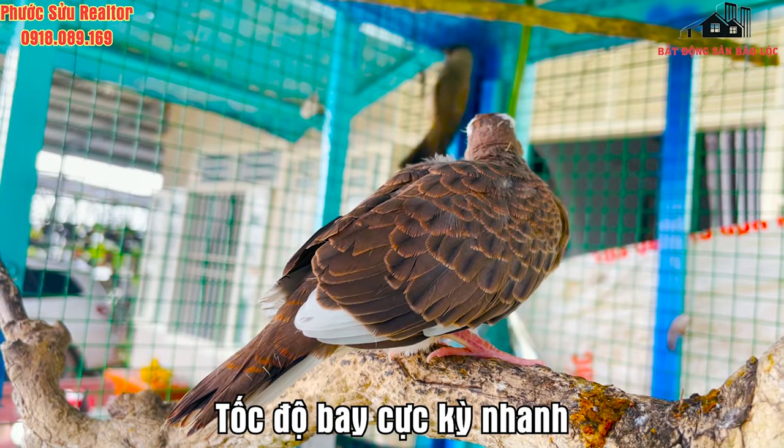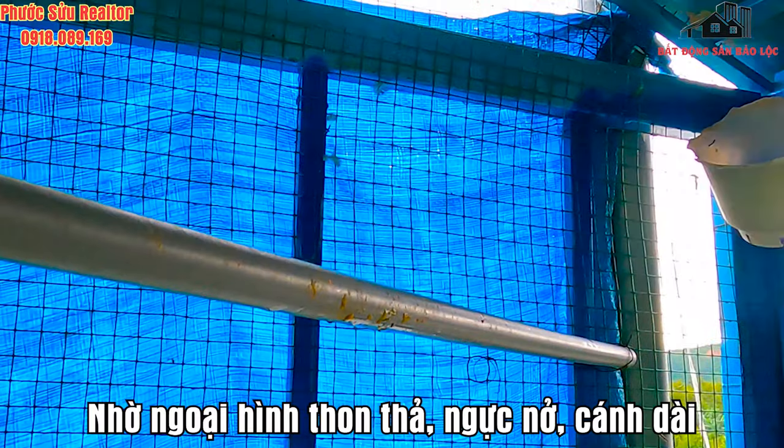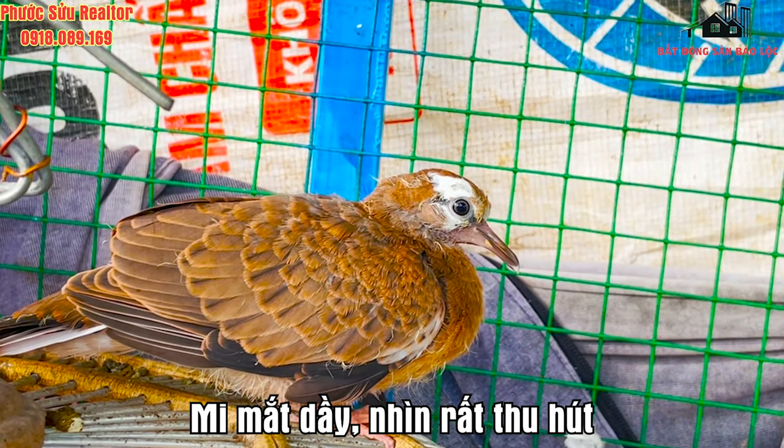Chúng có tốc độ bay cực kỳ nhanh, nhờ mỏ dài hình thong, ngực nở, đôi vai và cánh rất dài, bắp chéo lưng. Nhìn đôi mắt chim cú như 2 hạt đỏ, mi mắt thì dày, nhìn rất thu hút.